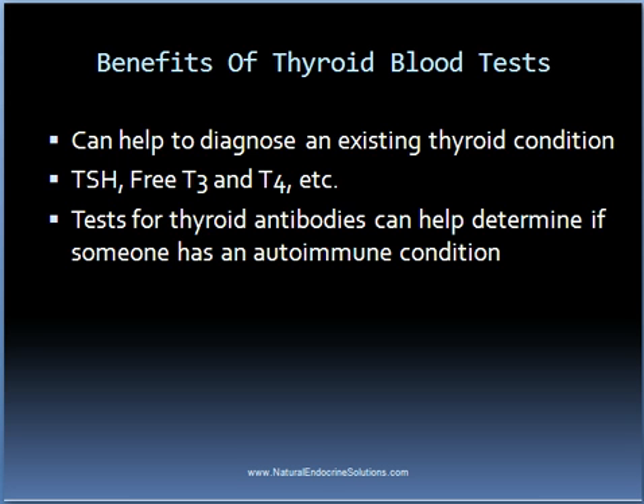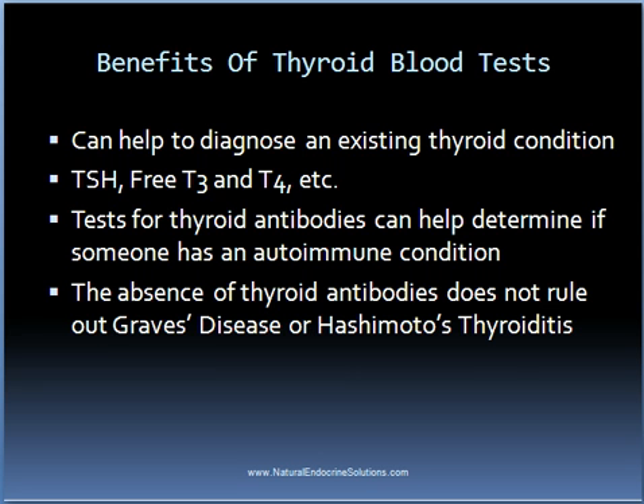Two examples of these antibody tests include TPO and TSI. For example, if someone with hypothyroidism has a positive TPO test, then they will be diagnosed with Hashimoto's thyroiditis. On the other hand, if someone has hyperthyroidism and has high antibody levels, then Graves' disease will be the diagnosis. Although one needs to keep in mind that the absence of thyroid antibodies does not automatically rule out an autoimmune thyroid condition.